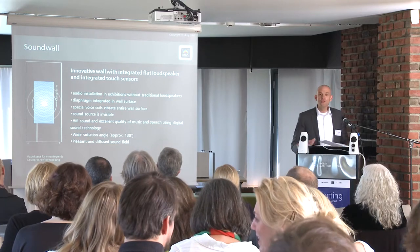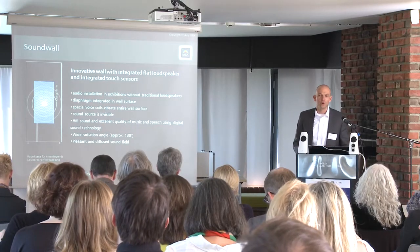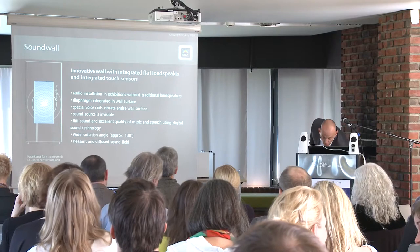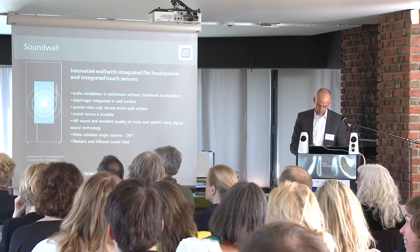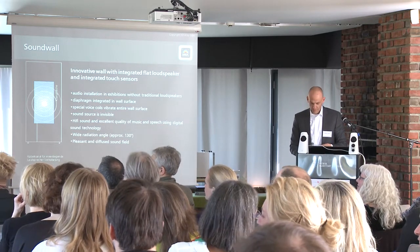Sound wall: imagine you have an exhibition in your museum and you can create a very special atmosphere with background noises or background music without having black loudspeaker boxes that disturb the aesthetics. We have developed walls with special voice coils inside that put the entire wall surface into vibrations in the principle of a flat loudspeaker. We have one of these sound walls here — in this wall we have put in three voice coils. I will now connect my mobile phone by Bluetooth to that wall and give you a demonstration on how it sounds.